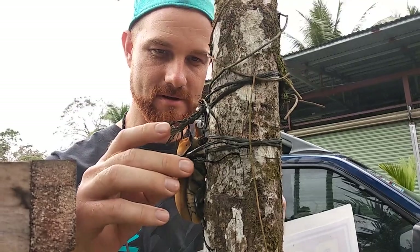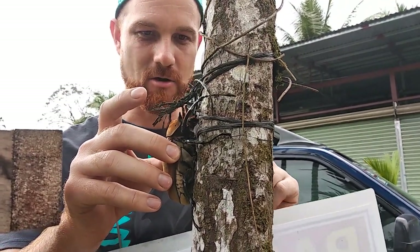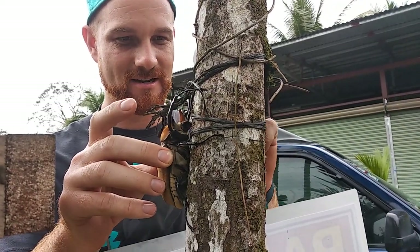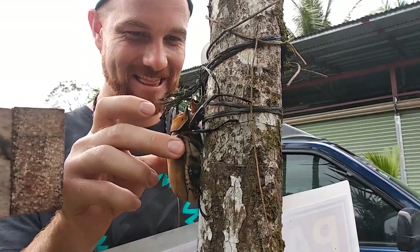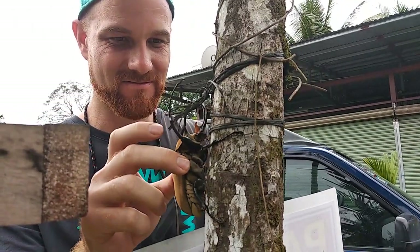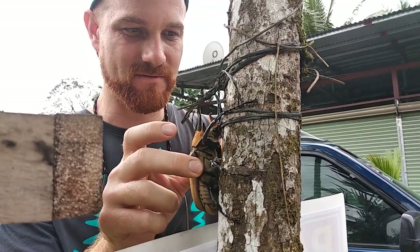Okay, here we go. There you go, buddy. He's strong. He does not want to let go of this tree, but they're coming with me, dude. Come on. Back off, back off. Come on, all the way down here. Don't want to hurt him, so I'm being very gentle.